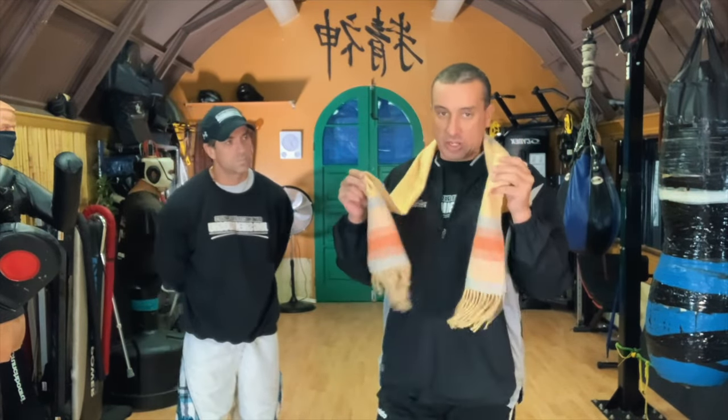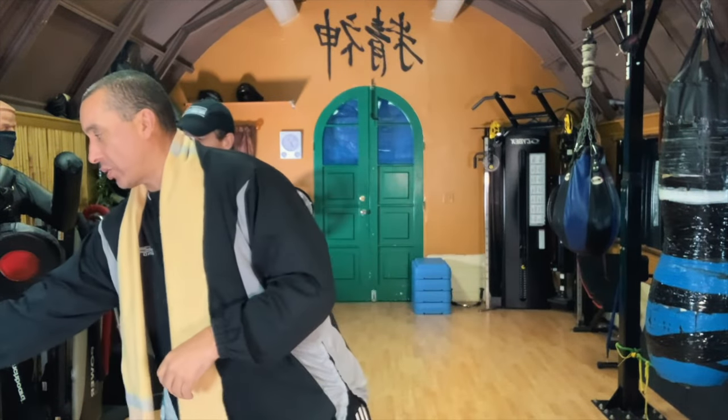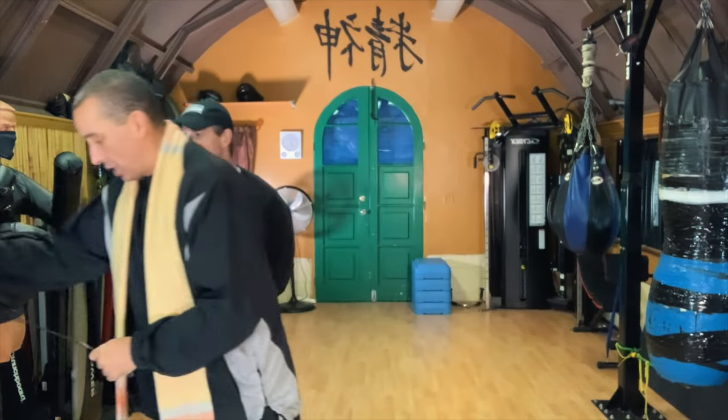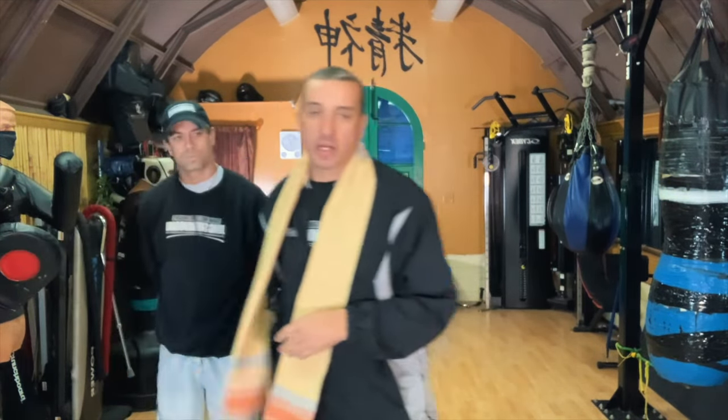There are three kinds of flexible weapons you're going to find. One is where it's just material — no weighted ends — though these are very effective, especially if they have beads for catching. Then there are ones like a belt that have a one-sided impact tool attached, making it a compound weapon. The third type has a double-sided weight, like a jump rope. We'll be using that today and showing a creative technique at the end.